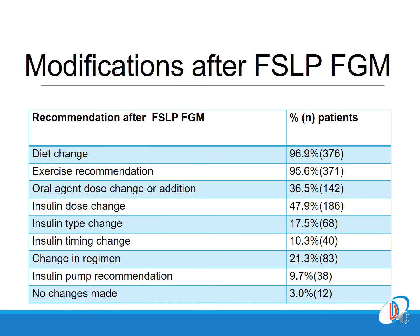After continuous glucose monitoring with the Libre, our multidisciplinary team carried out modifications in diet, in the timing or mode of exercise in the majority of patients. Many of them received recommendations for a change of therapies, and some received recommendations on switching over to an insulin pump.